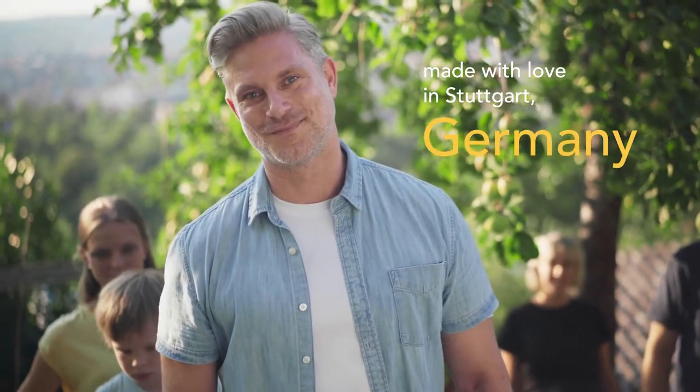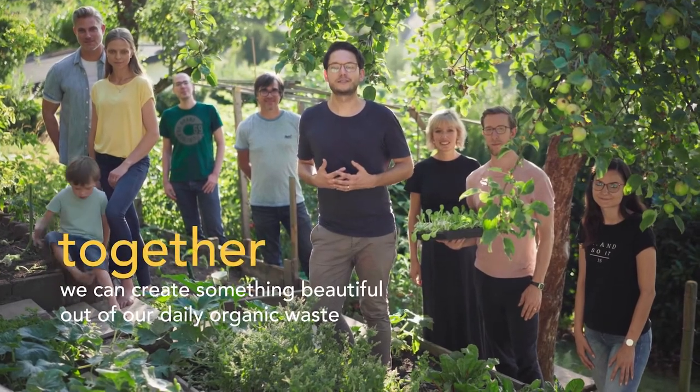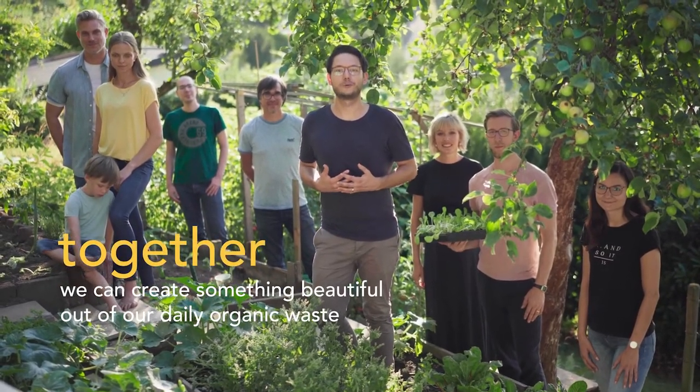Take your Calia compost outdoors and let your veggie and flower dreams grow. Calia is made with love in Stuttgart, Germany. I'm Chris, one of the founders of Calia and part of this fantastic team. Support us on Indiegogo today and join us on our compost journey, because together we can create something beautiful out of our daily organic waste.